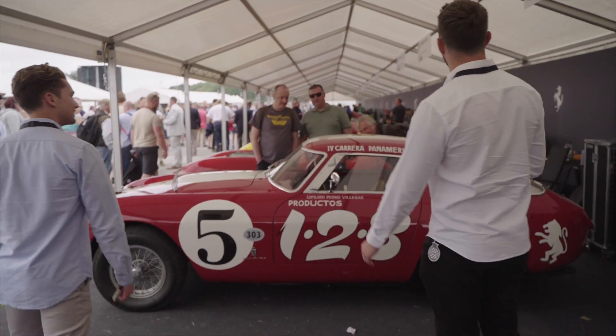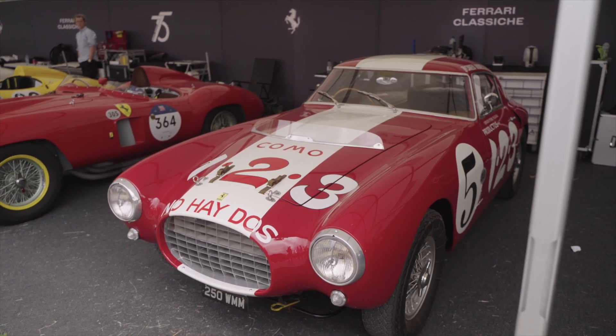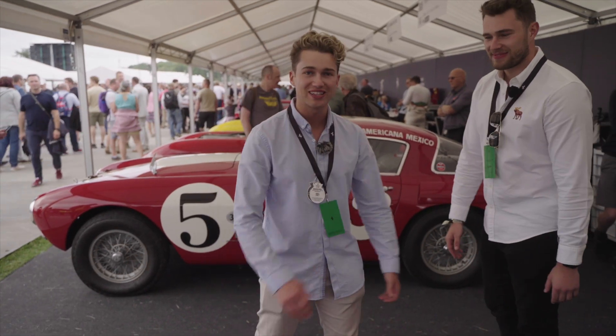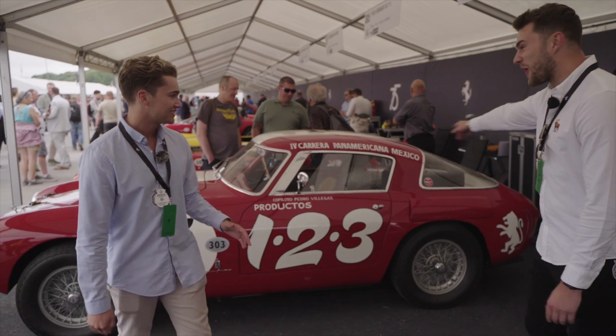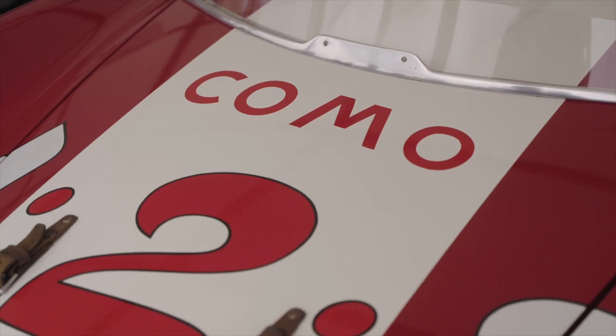Moving on to the 1953 Ferrari 250 MM. It's beautiful. This is great. Curved glass is what gets me — having that curved glass on the back. Look at the rear wheel in the back as well. It's sick, isn't it? I love it.